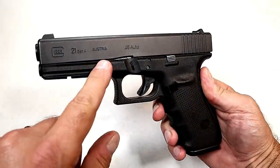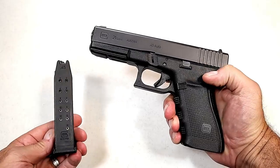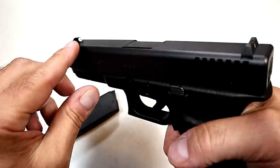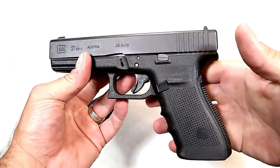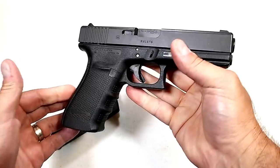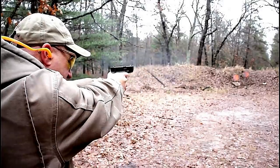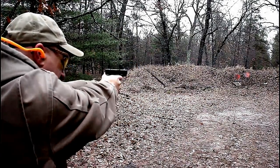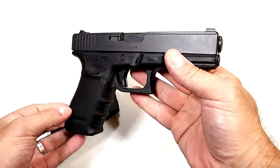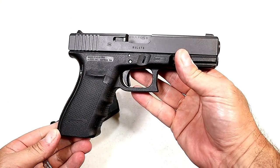I love the Glock 21 Gen 4 in 45 ACP. It's got a 4.6-inch barrel and magazines that carry 13 rounds of 45, which is really good. This one has XS Big Dot night sights. If you love Glock, you're going to love this in 45 — many people consider it a great home defense firearm. Standard Glock trigger pull with the trigger bar safety measures right around five and a half pounds with a short reset and an accessory rail. Known for incredible reliability, and this G21 is no different.